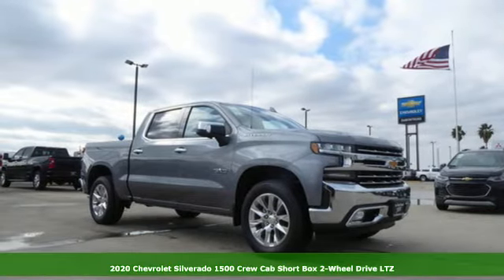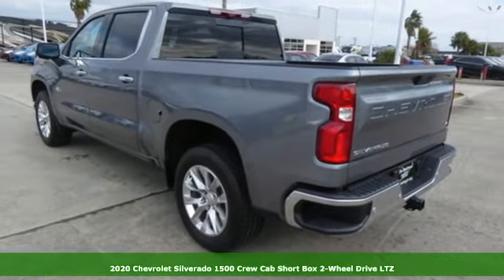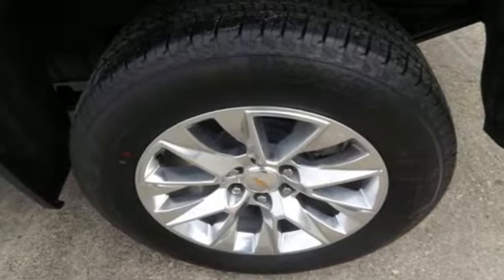Here's a new 2020 Chevrolet Silverado 1500. Built to keep up with the rugged demands of your life, this Silverado 1500 is strong, safe and comfortable. It comes with all the amenities you need.